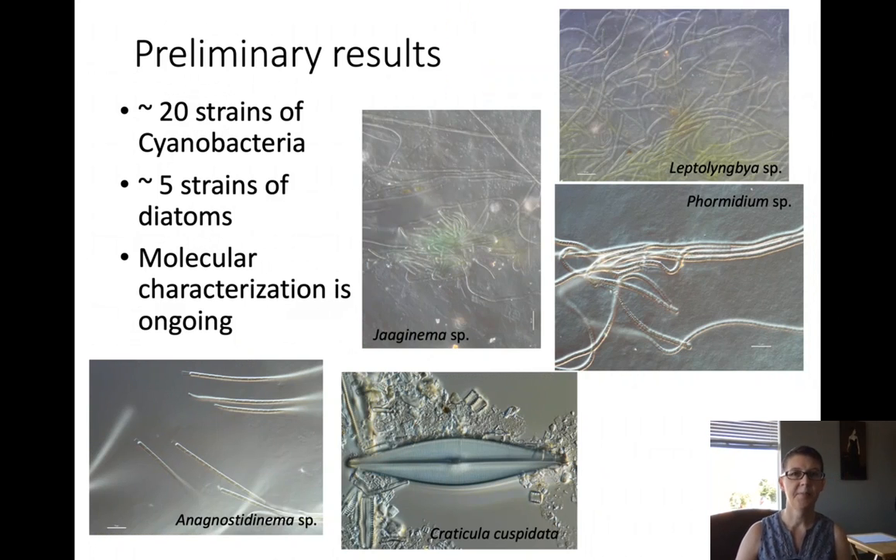For our preliminary results, to date we have isolated around 20 strains of cyanobacteria. You can see images of some of these strains here — Leptolyngbya, Phormidium, and two others.